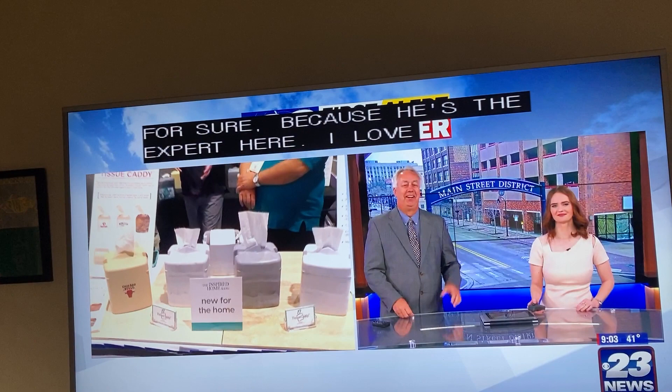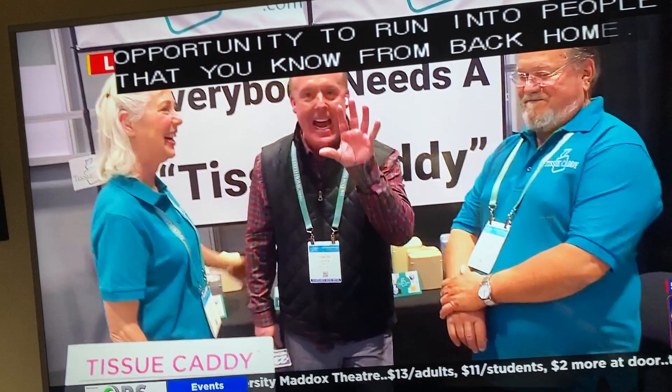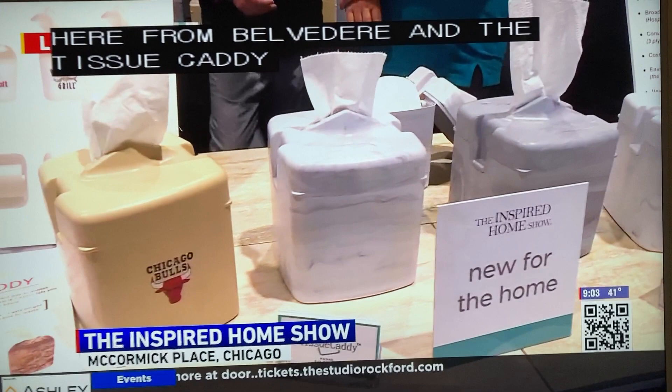We have had a great time here at this home show, and it's great when you get an opportunity to let the people that you know from back home join us. We got Liz here. We also have Frank here from Belvedere. And the Tissue Caddy is just incredible. Frank, this is your invention.